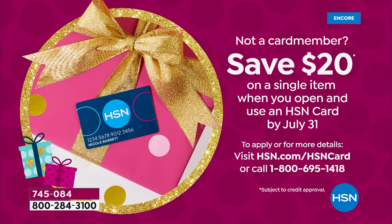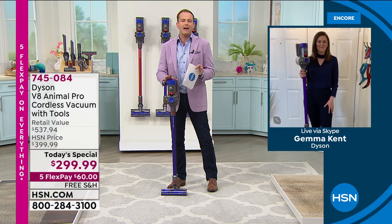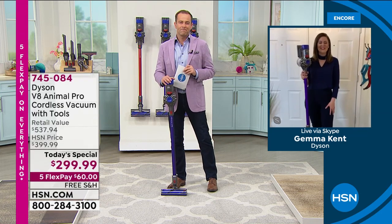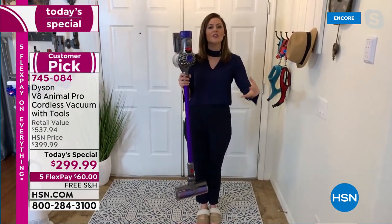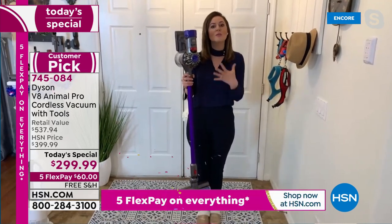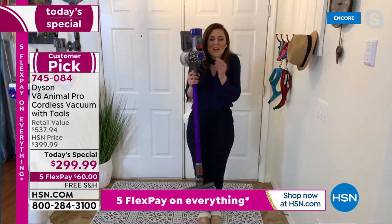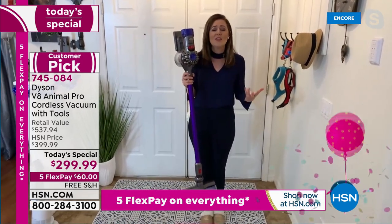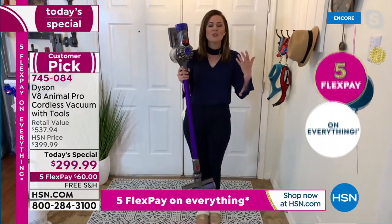Gemma, people say once you try Dyson you never go back — why is that? Gemma: It's because of the trust, the innovation, the engineering — all to satisfy the customer. We listen. That's why it's 150% more powerful than the V6 and 50% acoustically quieter, so it's more pleasant on the ears. If we can find a way to capture the machine's sound better, we will. I can chat on the phone and vacuum — you'd never think to be able to do that.